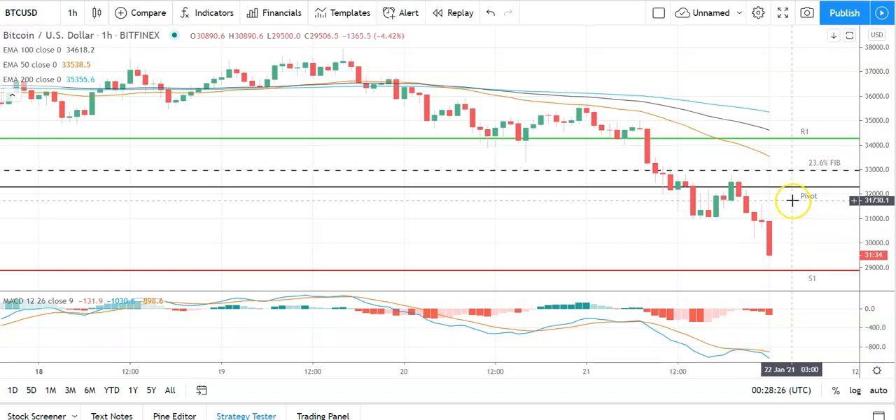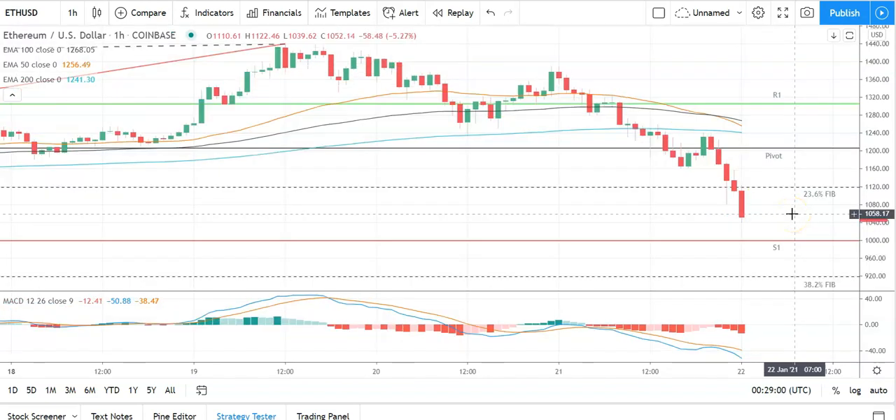Failure to break through that pivot level at 32,228 and the 23.6% Fib at 33,008 is going to keep these support levels in play on the day. Moving across to Ethereum against the US dollar — tracking the broader market, particularly bearish here. Going to need to see Ethereum move through the pivot at 1,194 to take a run at the first major resistance level sitting at 1,307.